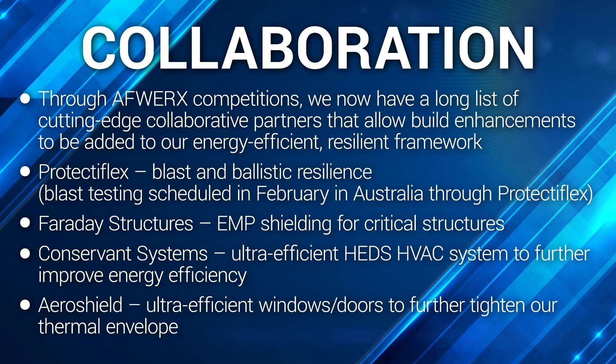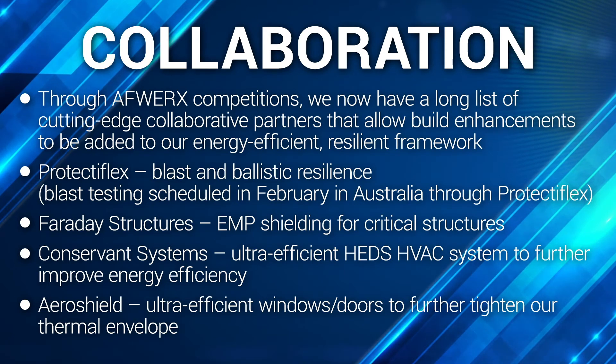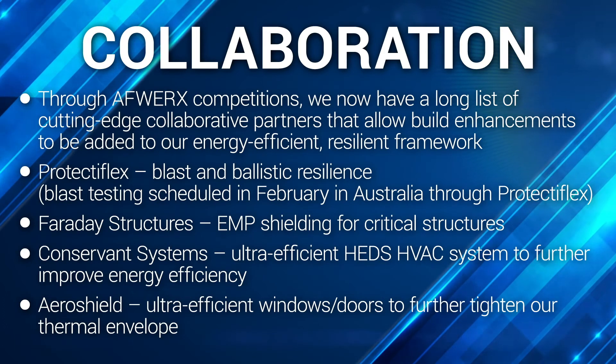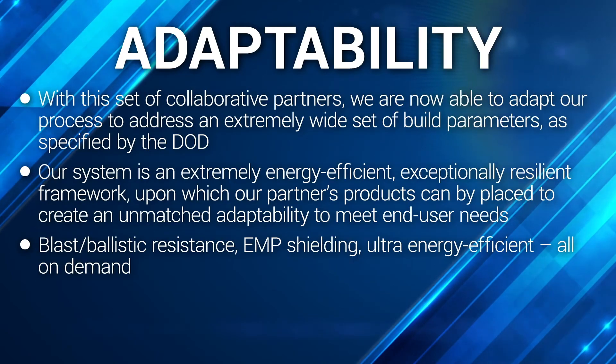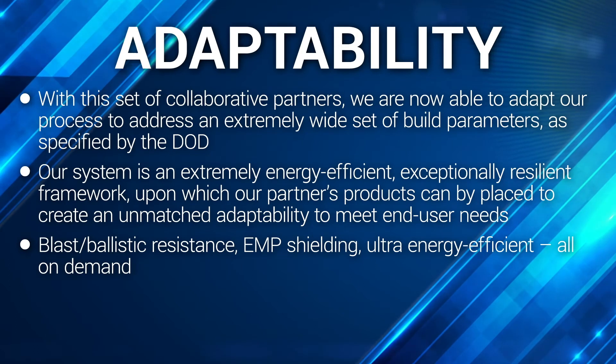Faraday Structures offers EMP shielding, which can be used for critical structures. Conservant Systems offers an ultra-efficient HEADS HVAC system that will further improve our energy efficiency. And AeroShield fabrication of ultra-efficient windows and doors will further tighten our thermal envelope. With this set of collaborative partners, we are now able to adapt our process to address an extremely wide set of build parameters as specified by end users.